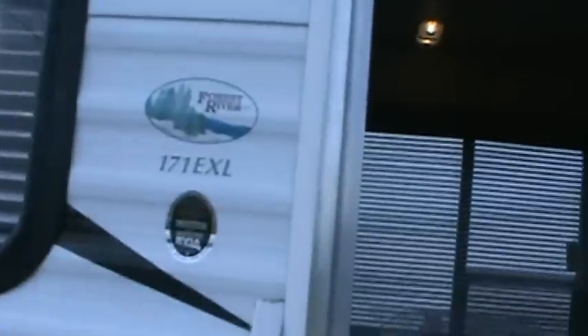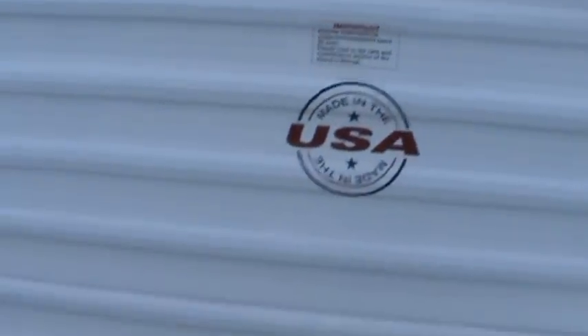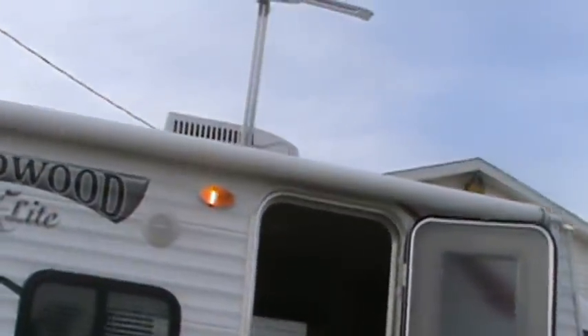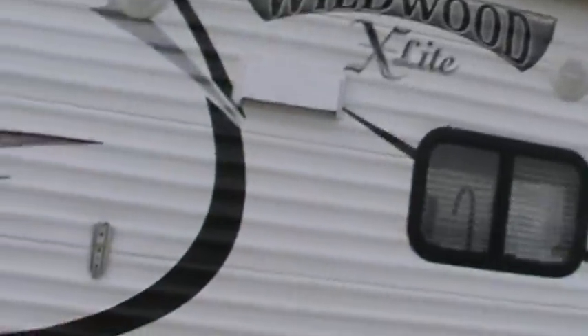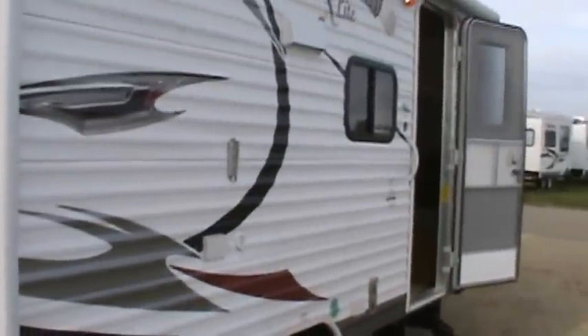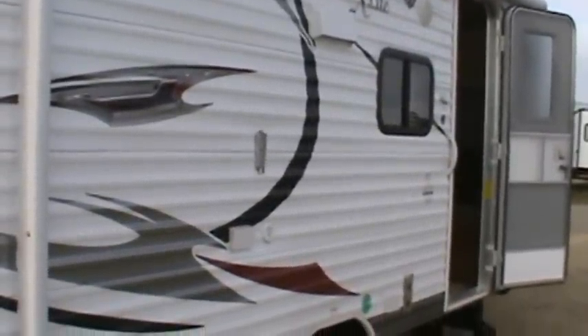That concludes our video tour of the 2012 Wildwood 171 EXL — completely made in the USA, with nitrogen-filled tires, stabilizer jacks on all four corners, roof AC, two outside speakers, TV that can go outside, six-gallon gas-electric water heater, and a spare tire. If you have any more questions, call Kelly at 815-849-9089.